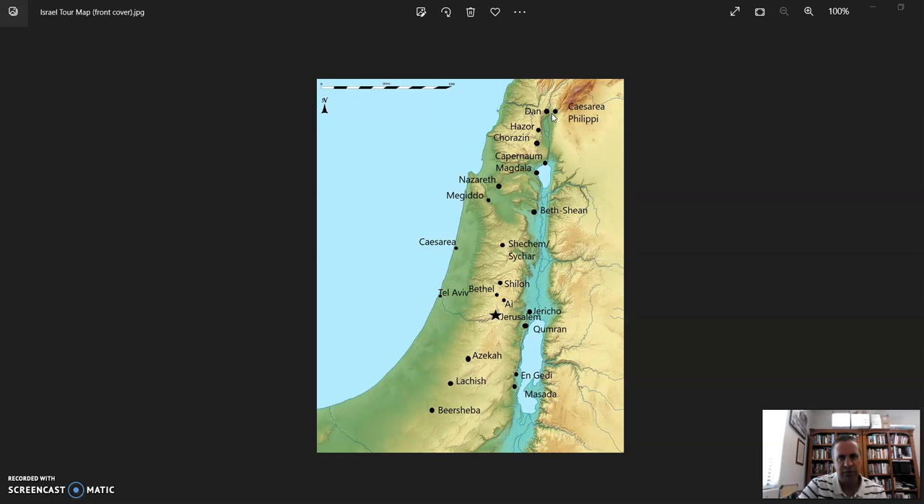After Dan we drove the short distance to Caesarea Philippi, where you could see the huge cave and the niches carved into the rocks for the worship of false idols. We talked about this being known as the gates of hell, and how Jesus had spent time with his disciples there telling them that even the gates of hell would not overcome the kingdom of God. Jesus had brought his disciples to the regions around Caesarea Philippi to get away from the crowds so he could teach them about his coming crucifixion, resurrection, and their mission to the world.